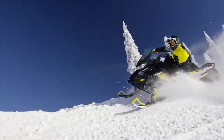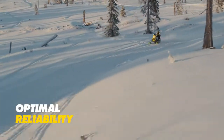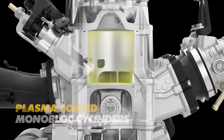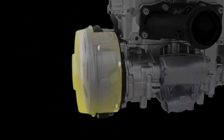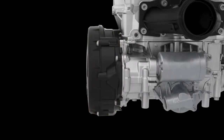While delivering more power in a more responsive engine was key, so too is maintaining our hard-earned reputation for reliability. The 600R E-TEC uses plasma coated cylinders for better durability. The slimmer, more robust magneto of the 600R E-TEC aids the compact design and enables better mass centralization once placed in the REV Gen 4 platform.